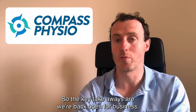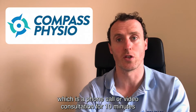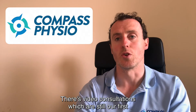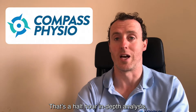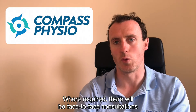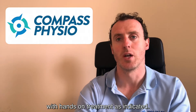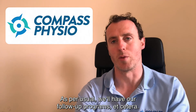The key takeaways are: we're back open for business. There's a discovery visit option, which is a phone call or video consultation for 10 minutes to best tease out what's best for you. There are video consultations, which are still our first protocol and preference — that's a half-hour in-depth analysis looking at your movement, diagnosing the problem and giving you a treatment plan. Where required, there will be face-to-face consultations with hands-on treatment as indicated, and as per usual we'll have our follow-up programs.